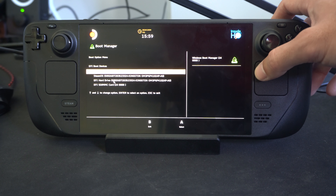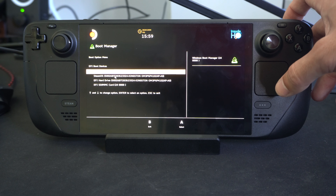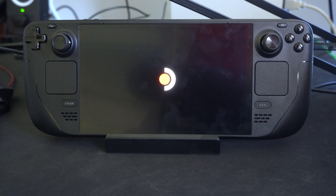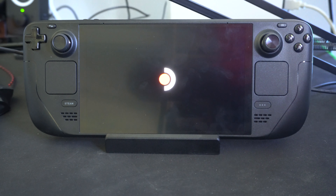We can choose SteamOS to boot off of, or if you've got Windows 11, you can choose that too. You may be getting this error because it's trying to boot into Windows and it just doesn't work. So we can choose SteamOS and then launch from here.